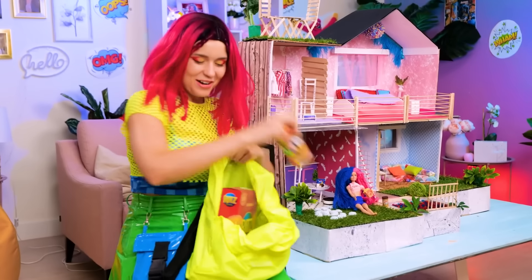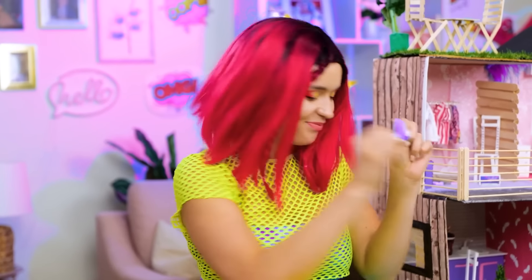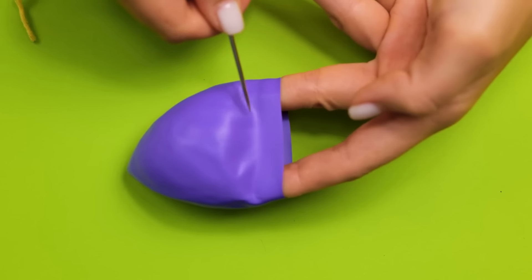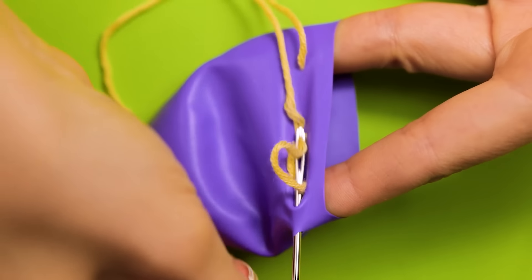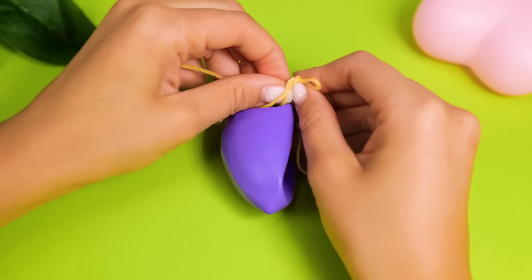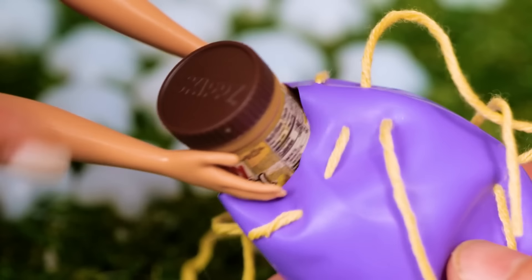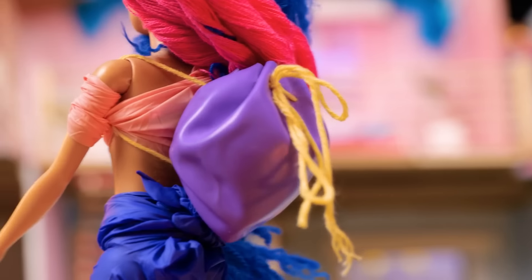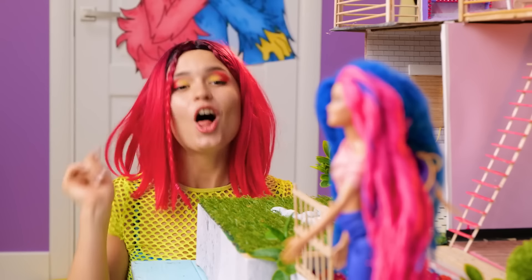Are you ready for the picnic? No! I want a bag to pack my stuff! Just a sec! I will make something you will enjoy very much! Don't want to see any injured fingers! As it turns out, you can make a lot of useful things out of a balloon! It's such a comfortable and beautiful backpack! Woohoo! Internet hacks never looked so good! That's not it, girl! You're gonna need a ride!